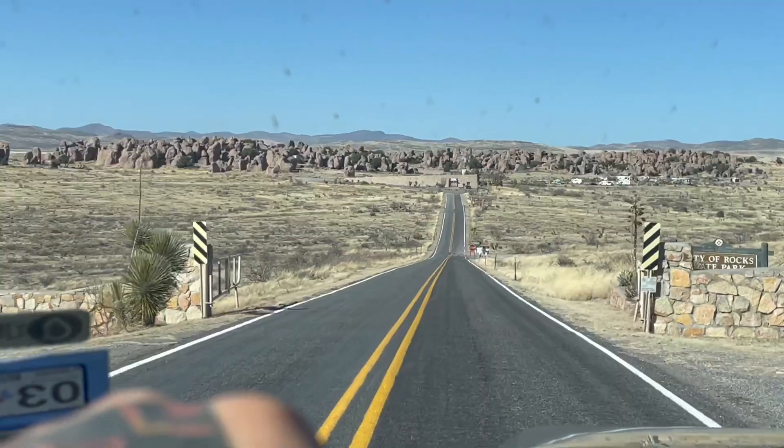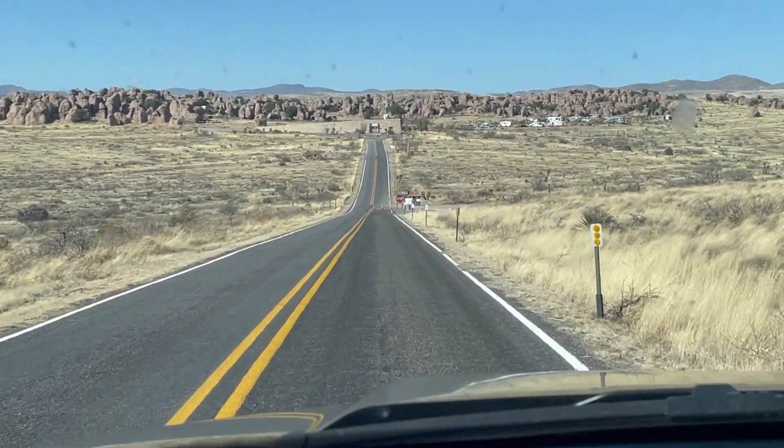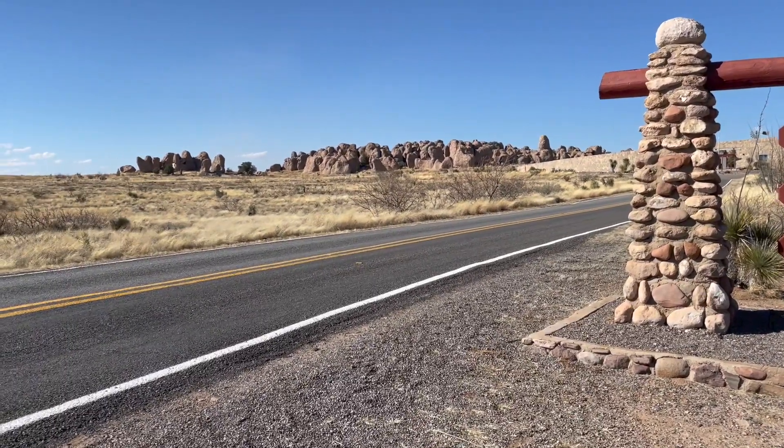Today I'm in Faywood, New Mexico at City of Rock State Park and I'm really excited for this adventure for a few reasons. Reason number one, this park looks absolutely amazing. On the way out here you drive through nothing but desert for a few hours and then I approach this literal city of rocks out in the middle of this vast desert and it's just really cool to look at and really got me excited for today's adventure.